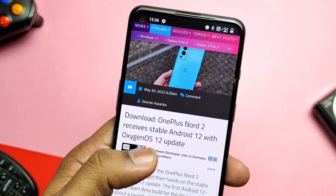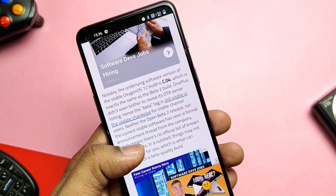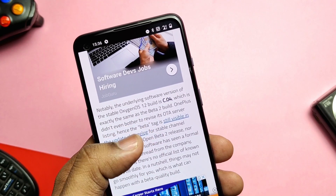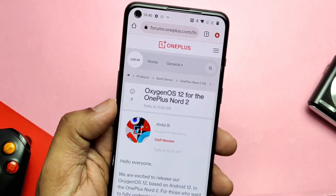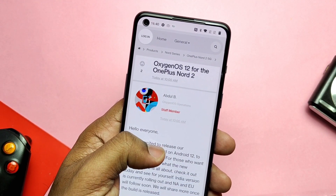Popular forum XDA developer released a new post saying the new update with the 4.8 GB package size is the stable OxygenOS update. This is because of a mistake by OnePlus — they did not revise the tag before releasing the update. They have given the download link for this software which can be flashed via local upgrade.